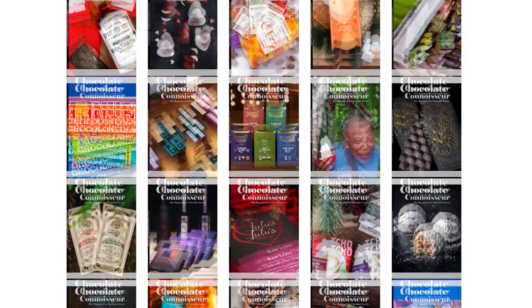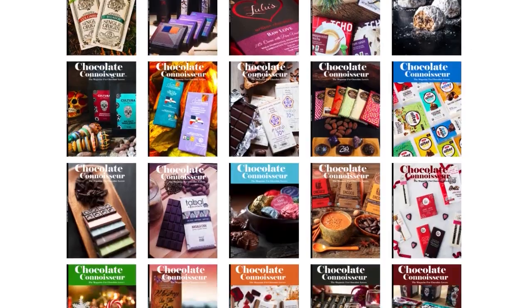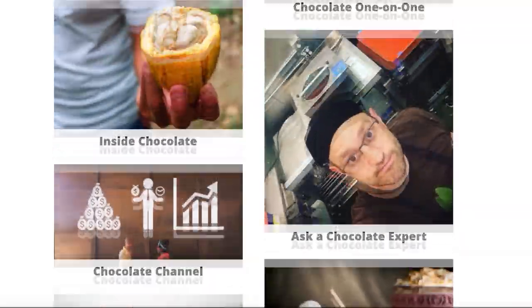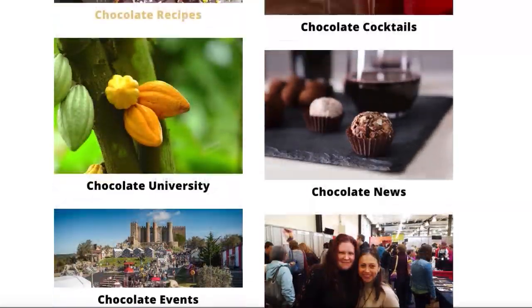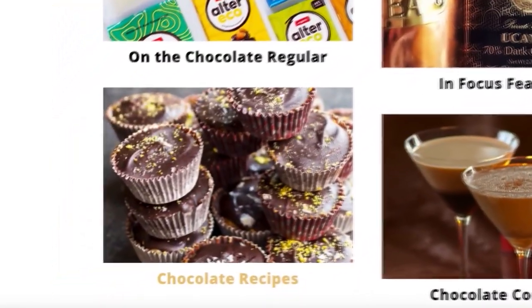Here at Chocolate Connoisseur, we've been publishing new content on chocolate nearly every month since back in 2016. And as kind of a center for chocolate activity around the world, we've built up this huge library of interviews and in-depth articles and so many recipes.